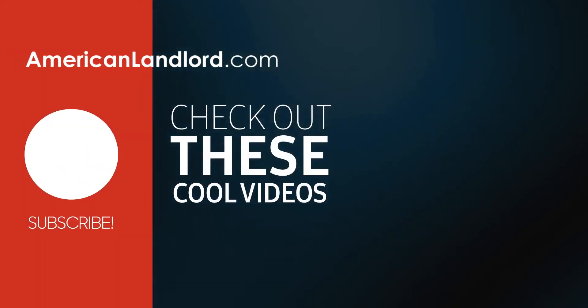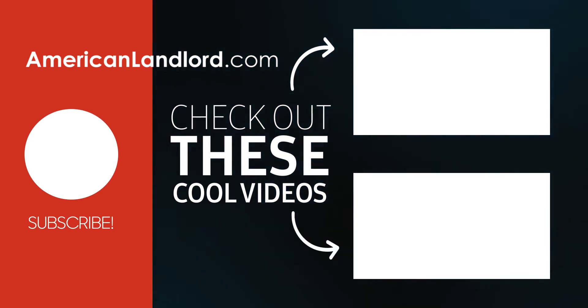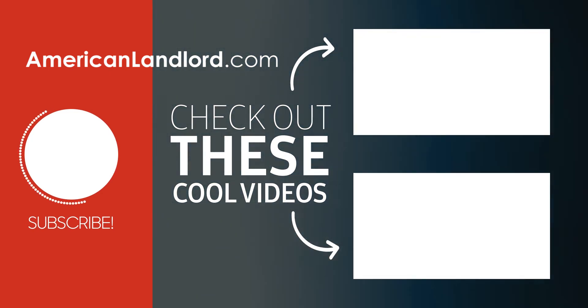If you would like to see more videos about being an American landlord, please like and subscribe.